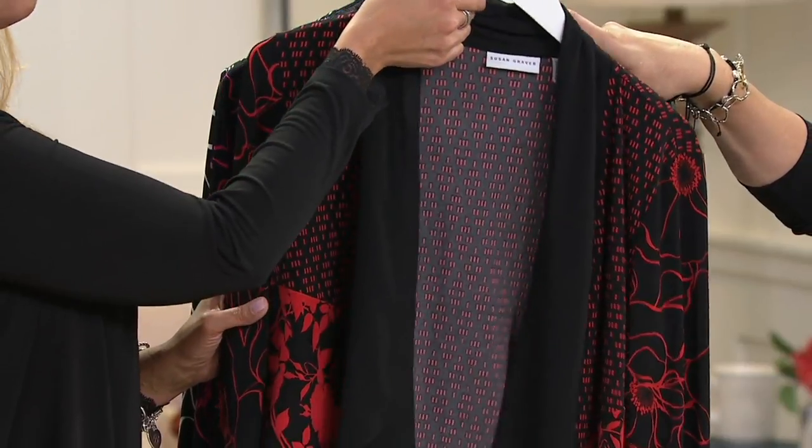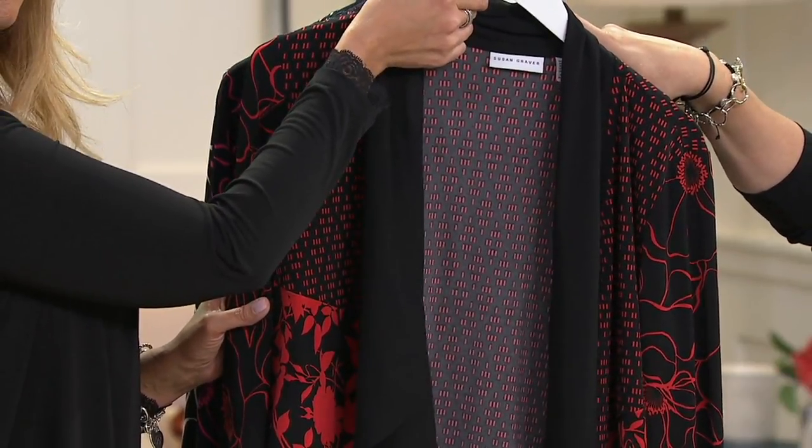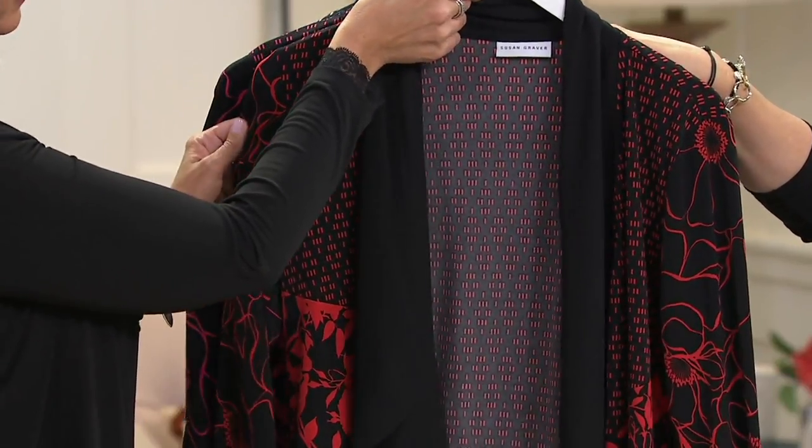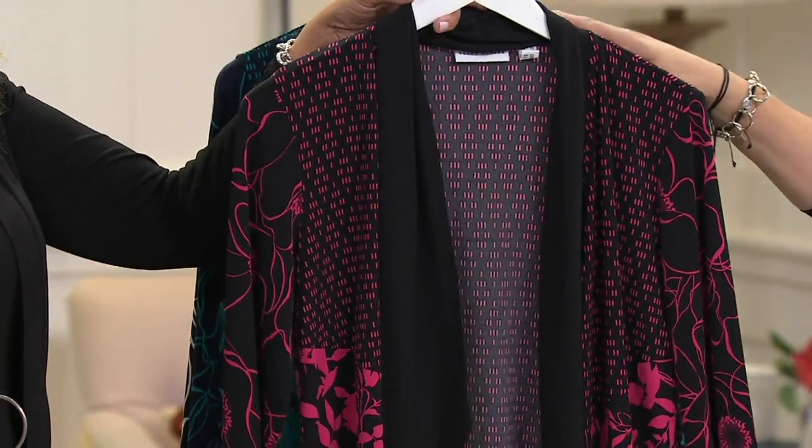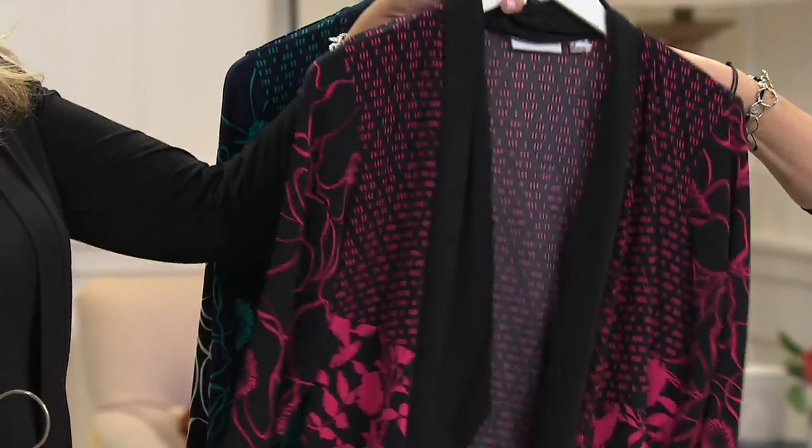That's black and red, extra extra small through 3X. Before you pick that color though, note that the red is an orange red — more of a tomatoey orange red. Black and pink, extra extra small through 3X. Absolutely gorgeous.